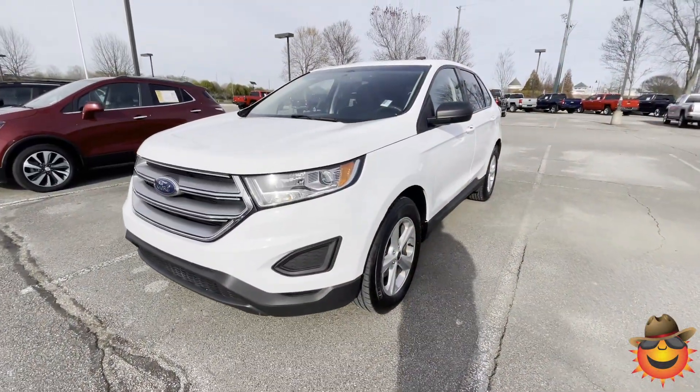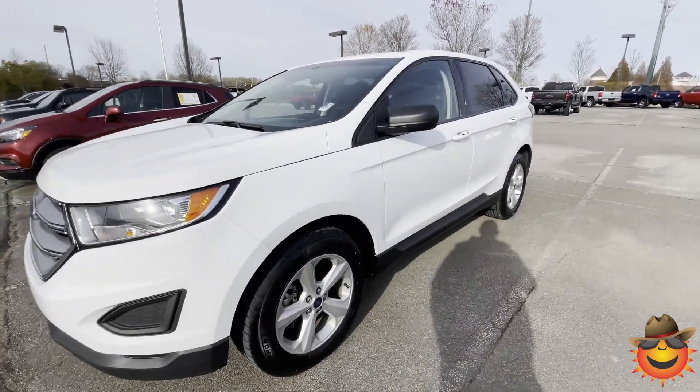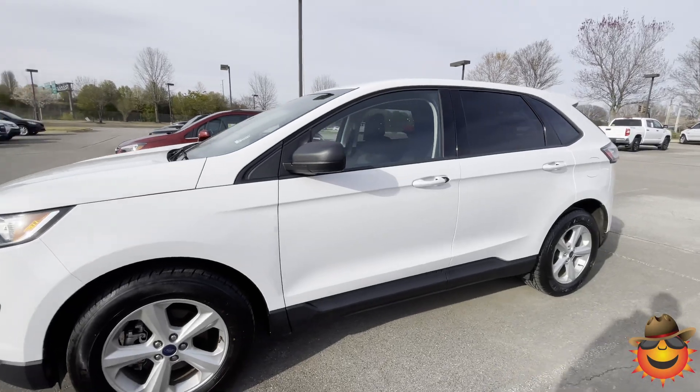This is the car you've been searching for and we're going to show you why. Hi, this is Sean at Sunrise Butte GMC Chevrolet in Carville. This is our 2018 Ford Escape — or Ford Edge, sorry.